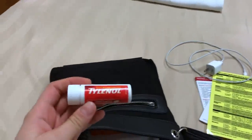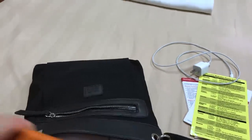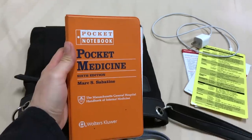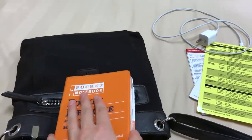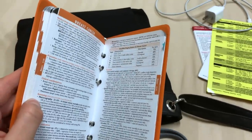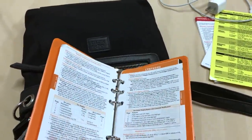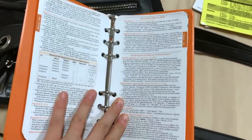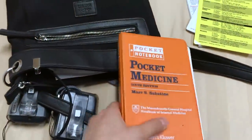My Tylenol - just in case I wasn't feeling well or developed a headache or something. And I've got my pocket medicine. I think I've showed this to you guys before. It's such an awesome resource, and you can look up all sorts of things, like how to treat breast cancer - it would go through what to do in the middle of the night, or any time you're treating. This is a whole cancer area. It's a great book, so I carry this one around. It's a nice resource.